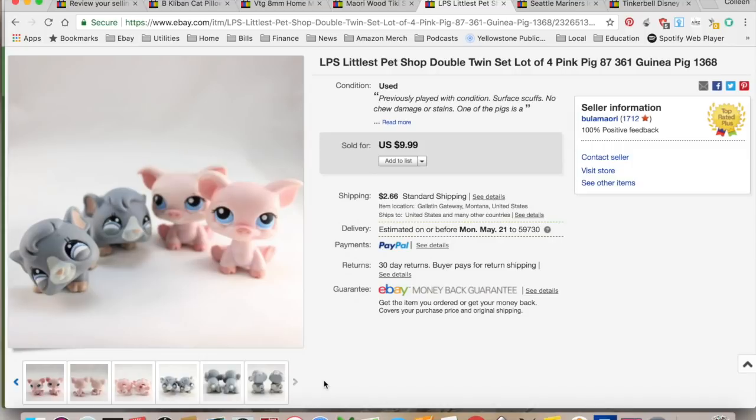I got $12.65 on that. I paid about a dollar — about a quarter a piece usually for Littlest Pet Shops. $4.48 in shipping and fees, for a total profit of $7.17. And it took three months to sell.